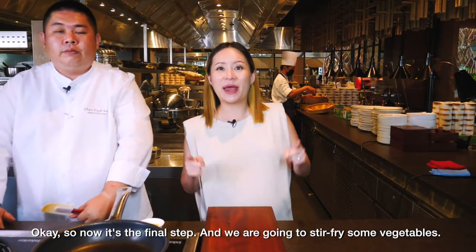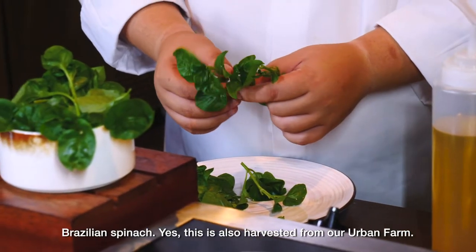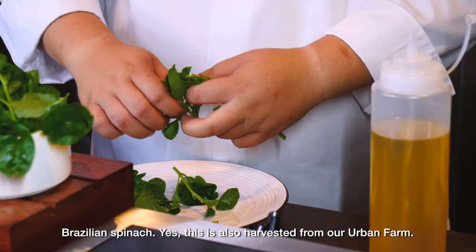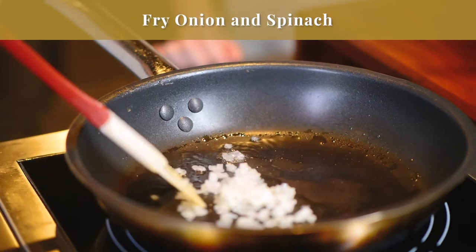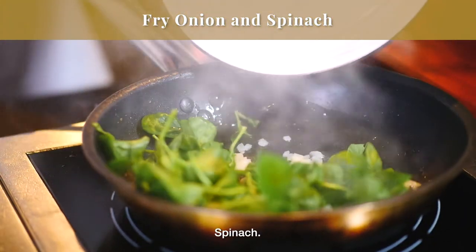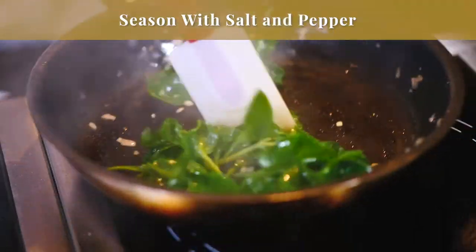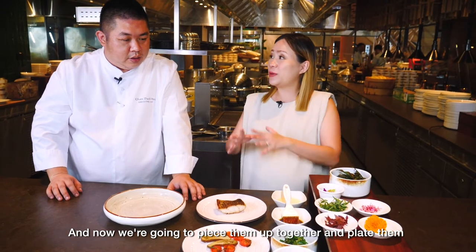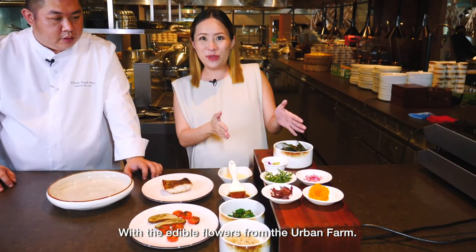Now for the final step, we're going to stir-fry some vegetables. This is Brazilian spinach, also harvested from our garden, along with onion and spinach, seasoned with salt and pepper. Then we piece everything together and plate them with edible flowers from the urban farm.